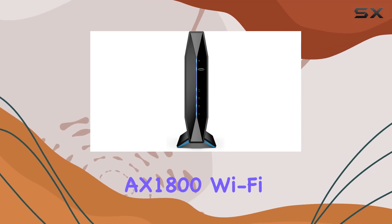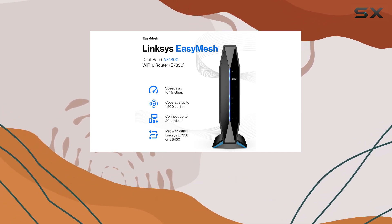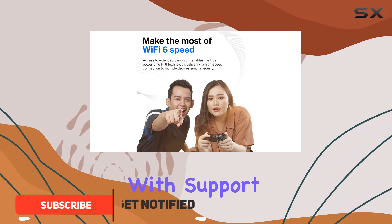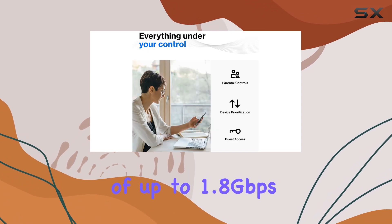The Linksys AX1800 Wi-Fi 6 Router is an exceptional choice for anyone living in smaller apartments or houses, providing robust coverage up to 1,500 square feet. With support for up to 20 simultaneous devices, this router offers impressive speeds of up to 1.8 gigabits per second.